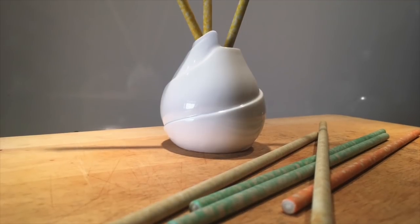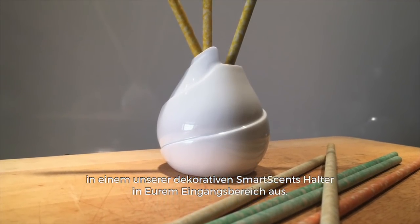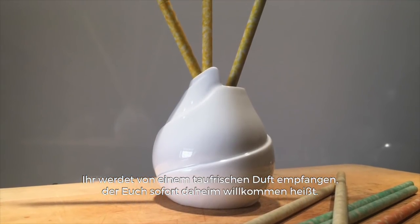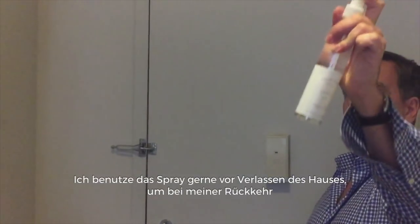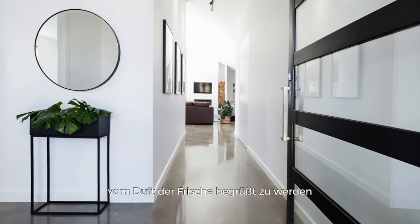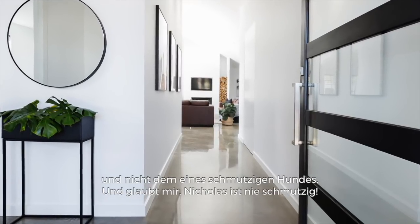In the entryway, try Aloe Eucalyptus SmartScent in one of our decorative holders placed at your entryway — you'll be instantly greeted with this dewy freshness that welcomes you home. Another scent I love that's perfect for the entryway is Perfect Pet. I like to use the spray upon exiting my home because when you return, you're welcomed with the freshest of scent and not that of a dirty dog.